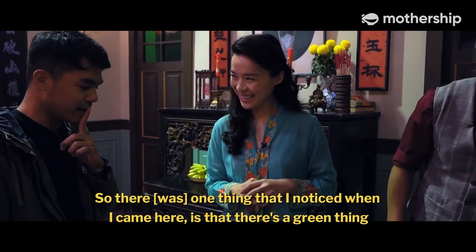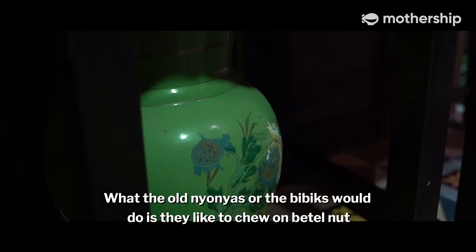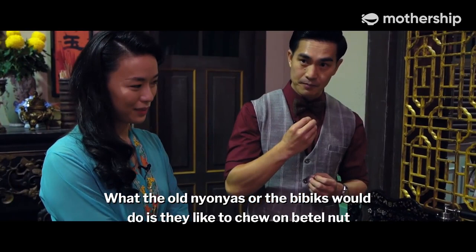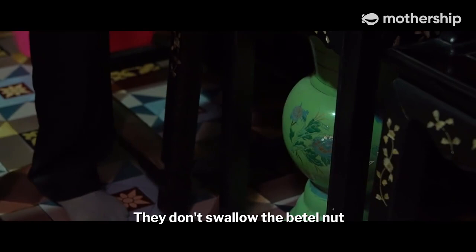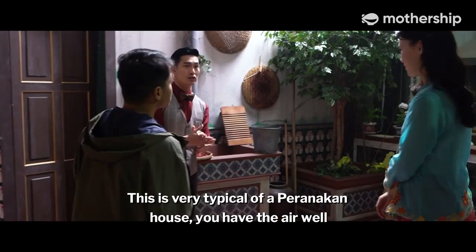There's a green thing over there — tell me a bit more about that. This is actually a spittoon. What the old nyonyas or bibiks would do is chew on betel nut. It makes them salivate and they don't swallow the betel nut, so as its name suggests, it's used for spitting.